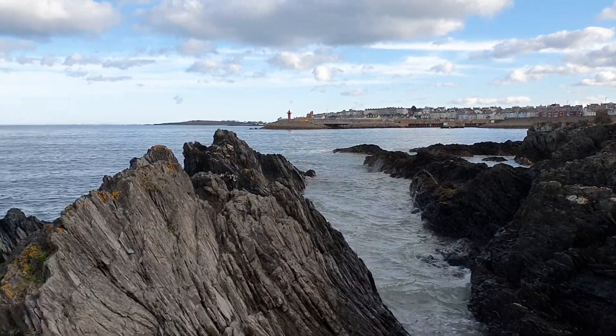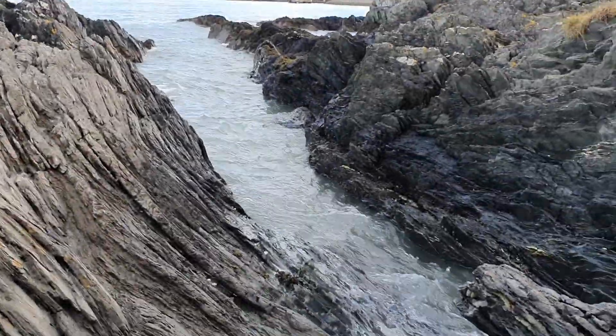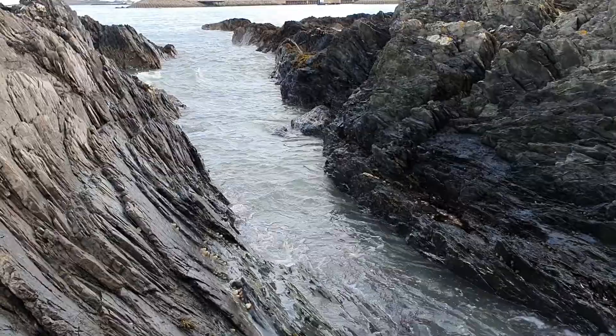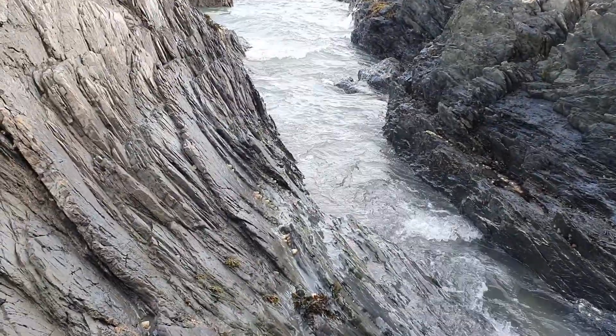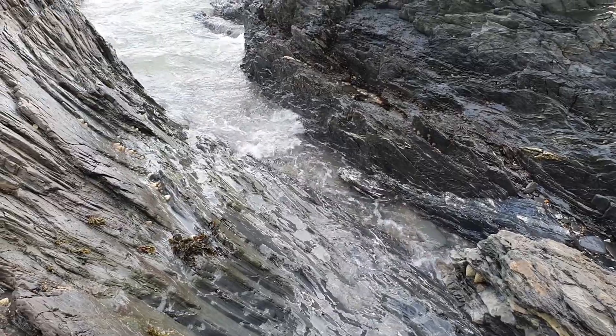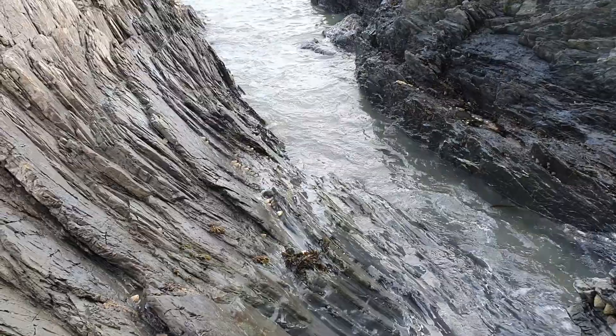Hello, I'm here in Bangor, County Down, and it has obviously been quite a high sea because although the tide is on its way out, you can see that most of the shingle has been swept away. So the bottom of the beach will be bare. In the meantime, I'm going to go to the top of the beach.